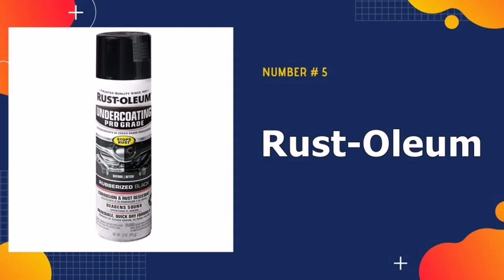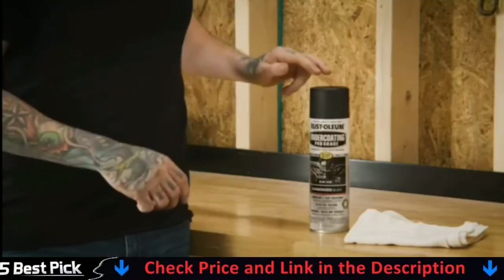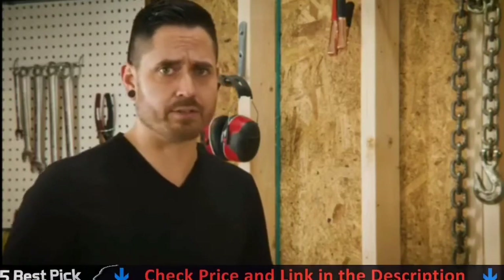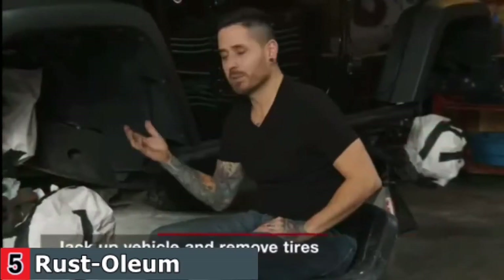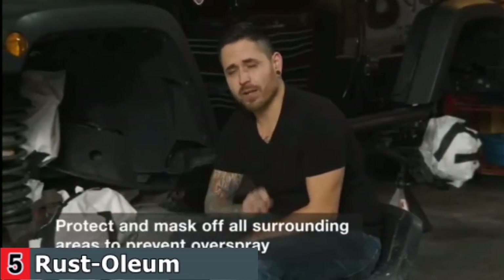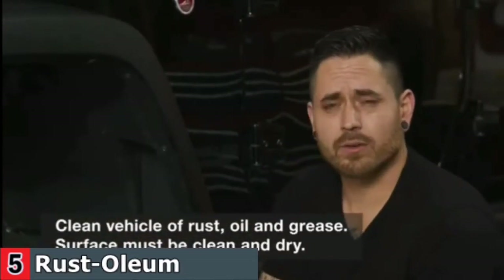Our last pick is Rust-Oleum Undercoating Spray. This product fulfills exactly what is stated on the bottle: it provides the vehicle with protection from the effects of rust and other harm caused by the roads. Rust-Oleum is not a newcomer to this area — it was invented around 100 years ago in response to the discovery that spilled oil on the deck of a vessel slowed the development of corrosion. If it's good enough to withstand the harsh marine environment, then it will certainly protect your vehicle against winter salt. It's a rubberized spray which you apply like spray paint, and after drying, it transforms into a strong, durable coating.